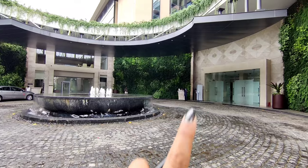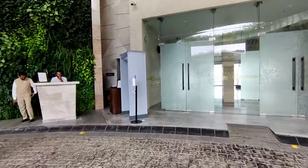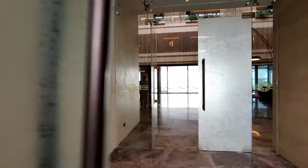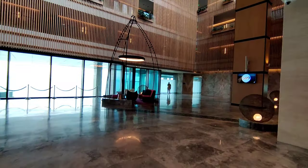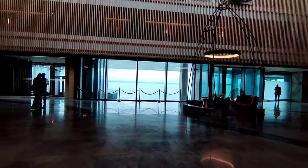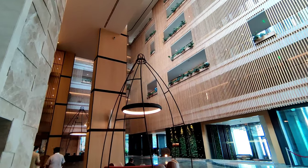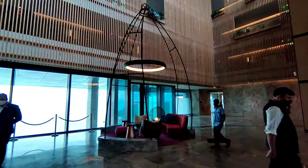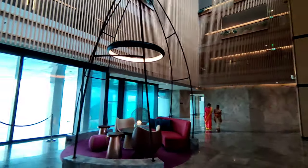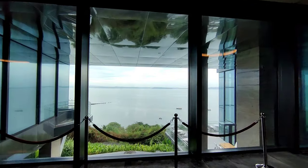This is the gate from which we are going to enter. So let's go. This is the lobby area which is very huge and very beautifully crafted, as you can see. This is the receptionist over there. And the view is breathtaking.